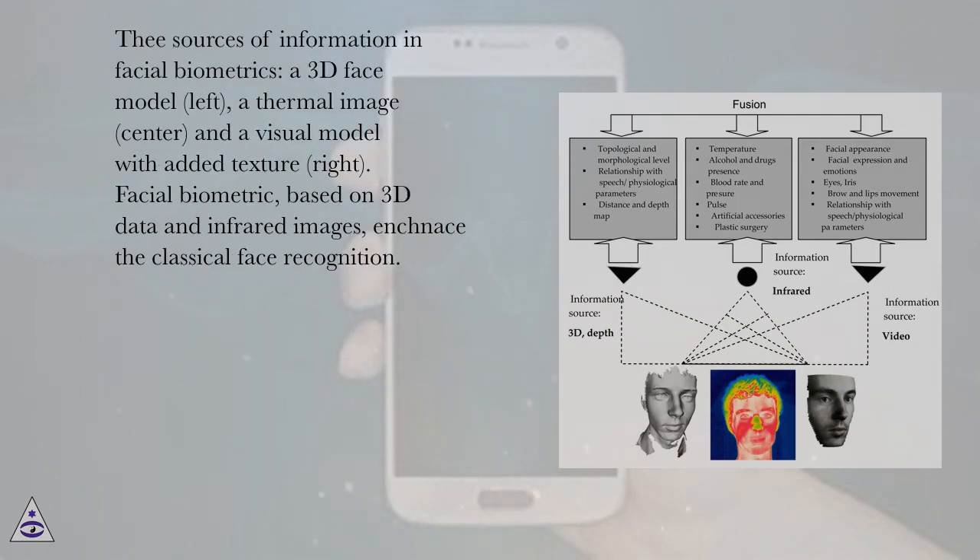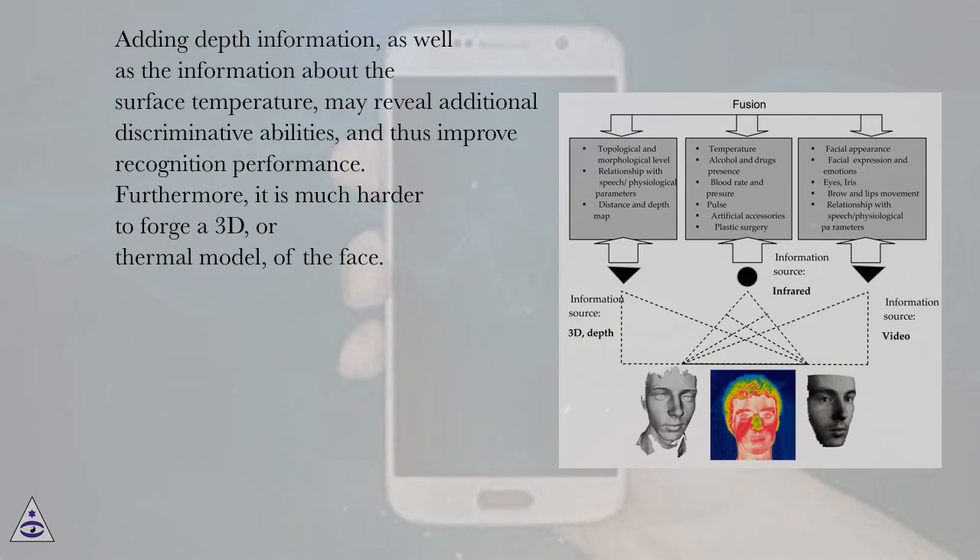The sources of information in facial biometrics include a 3D face model on the left, a thermal image in the center, and a visual model with added texture on the right. Facial biometrics based on 3D data and infrared images enriches classical face recognition. Adding depth information, as well as information about surface temperature, may reveal additional discriminative abilities and thus improve recognition performance. Furthermore, it is much harder to forge a 3D or thermal model of the face.